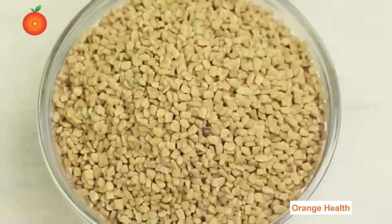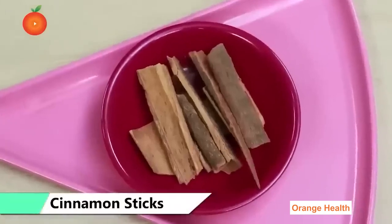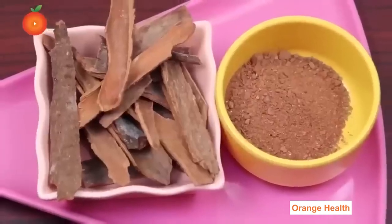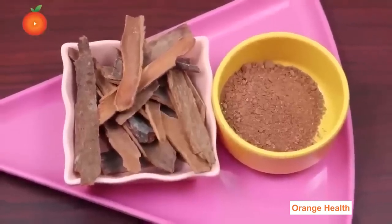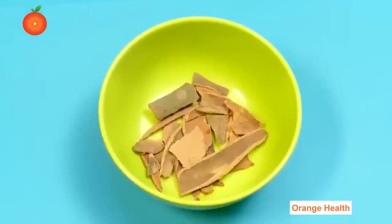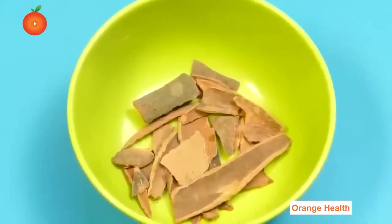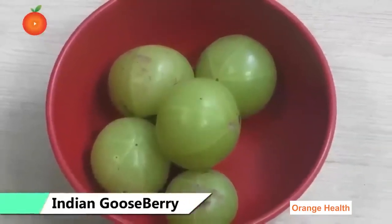Cinnamon: Cinnamon is not only a spice packed with healthy antioxidants, it can also help diabetics control their blood glucose levels. Cinnamon has the ability to lower blood sugar by stimulating insulin activity. It has a bioactive component that helps to prevent and fight diabetes, and also helps in lowering cholesterol levels.